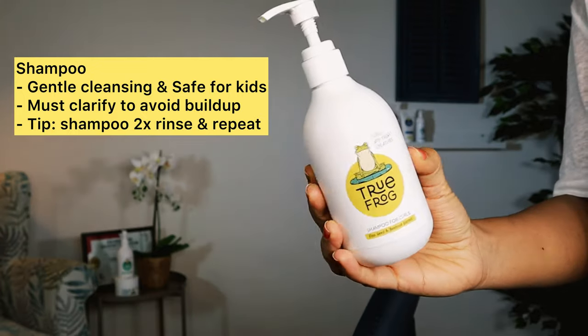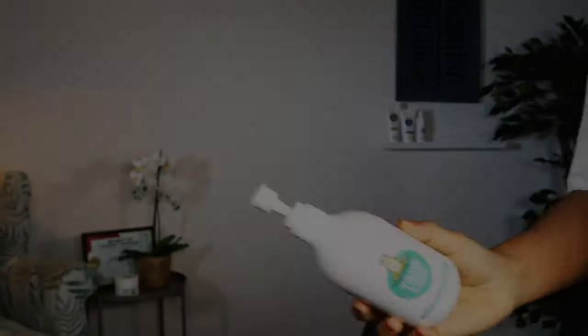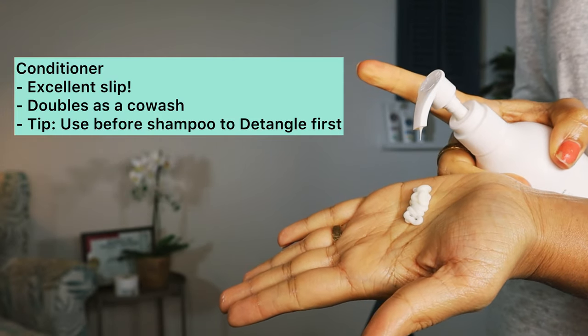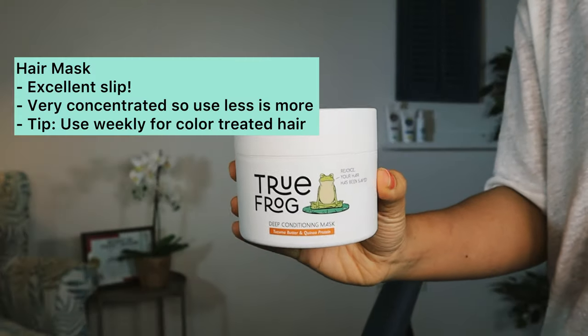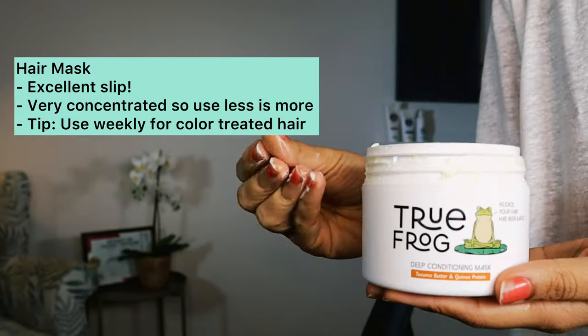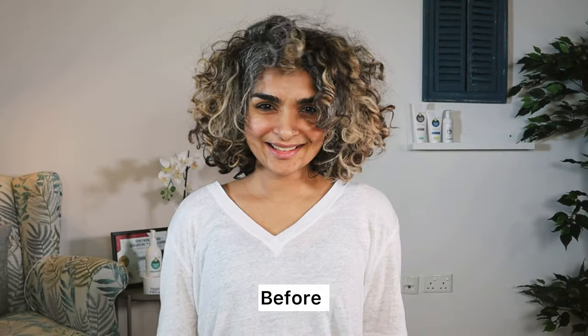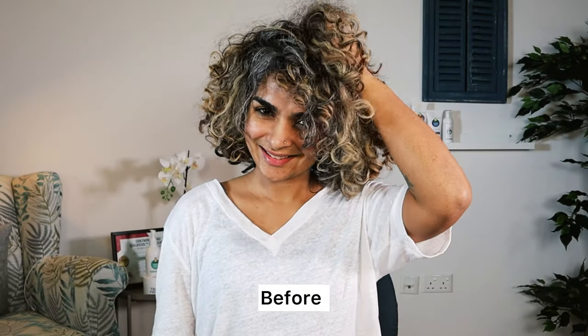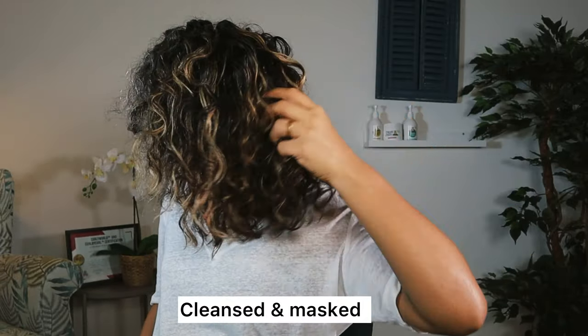Here's a little bit more about their shampoo, conditioner, and mask. This gentle shampoo has quinoa protein, but you'll need a clarifying shampoo to remove buildup from time to time. This conditioner has excellent slip — I also like using it as a co-wash. I found this mask very easy to use, easy to detangle hair, and I really like the ingredients in it too. This is my day 4 hair ready to be washed and styled, and here's my towel-dried hair after shampoo, conditioner, and hair mask.